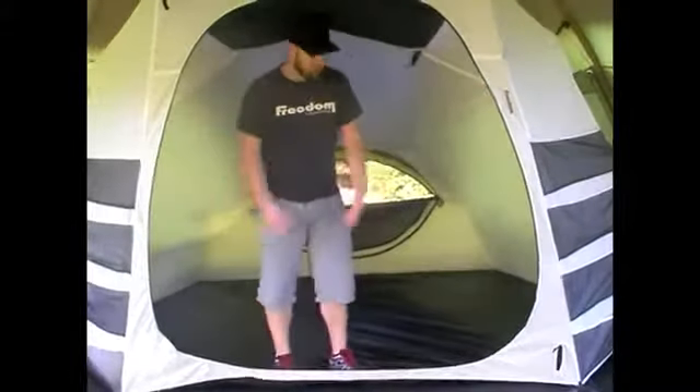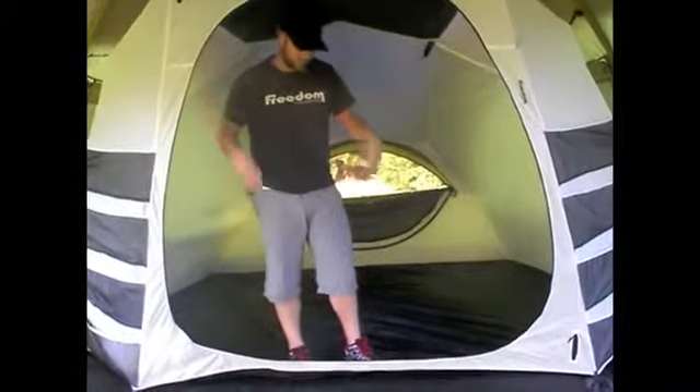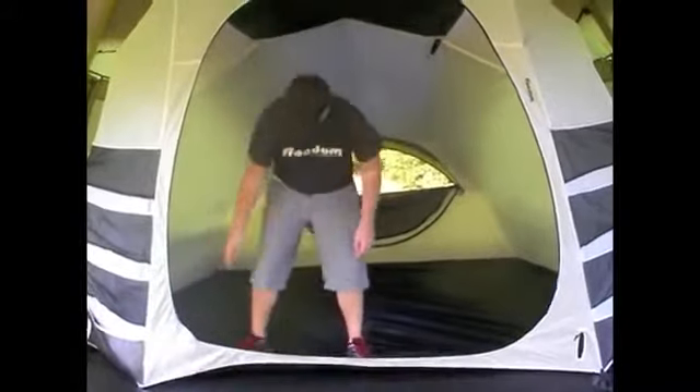There's full head height at the front of the privacy pod, so plenty of room to get changed. And as mentioned, you have a full door that zips into a pocket, and the door tucks smoothly into a little mesh pocket down at the base.